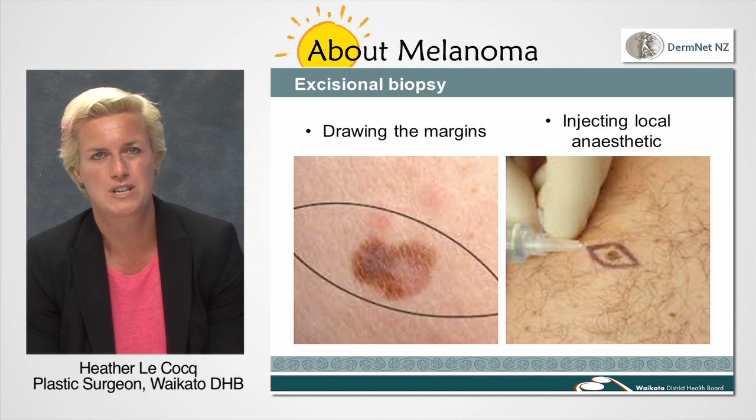We will then get you into a comfortable position for the surgery before cleaning the area with some sterile solution and then covering you in green or blue drapes. This is to keep things as clean as possible.